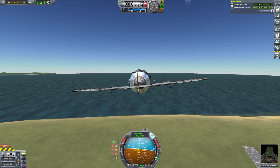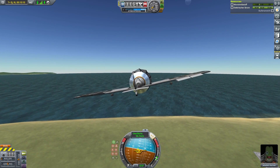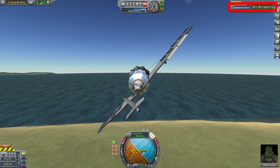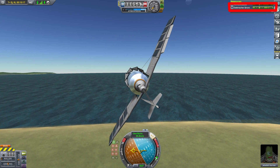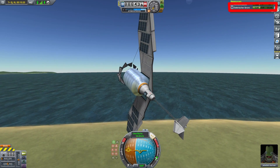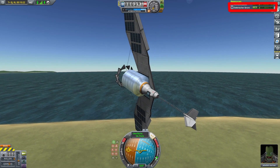Being a solar plane obviously brings the danger of not having enough solar power to fly. This prevents us from doing barrel rolls and loops — when the plane's top side is facing away from the Sun it loses power almost immediately and stalls as a consequence.